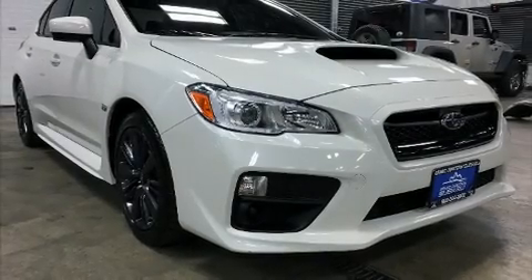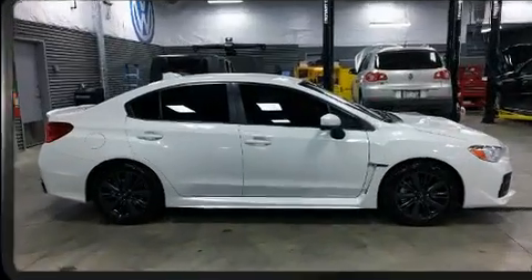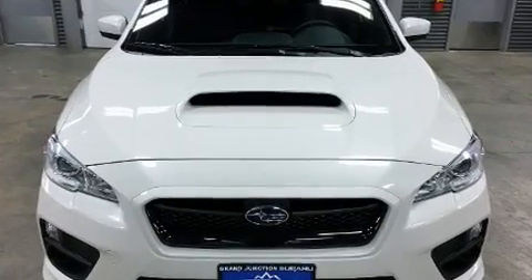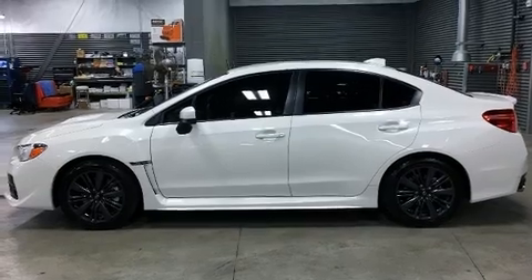Get excited about the 2017 Subaru WRX. Subaru made sure to keep road handling and sportiness at the top of its priority list. Under the hood, you'll find a four-cylinder engine with more than 200 horsepower, providing a smooth and predictable driving experience.